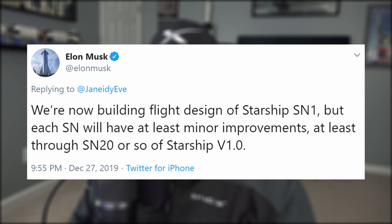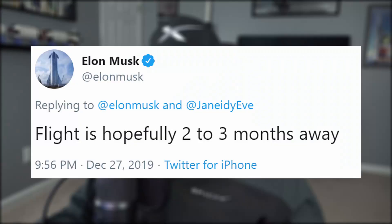Now let's clear up an issue concerning Starship's nomenclature. Elon tweeted that SpaceX is now building the flight design of Starship SN1, or serial number one. Each one will have at least minor improvements, at least through the 20th Starship or so of version one. After doing a bit more reading and digging through his tweets, I've come to find that the SN1 Starship is the same thing as Mark III. So those tank bulkheads I showed you a minute ago are for SN1.